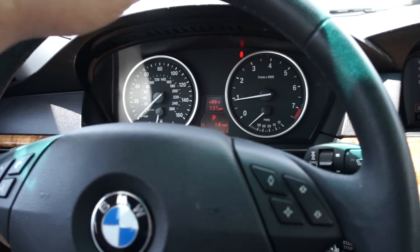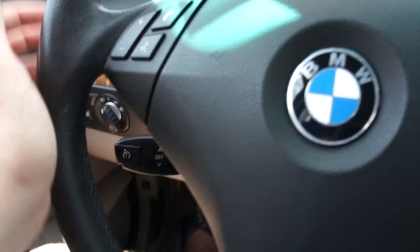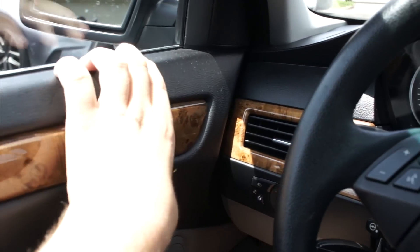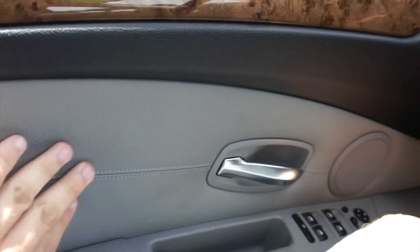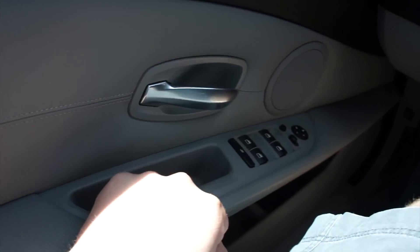Inside the 535i you get a very nice leather wrapped steering wheel with your audio system as well as navigation controls on the wheel. Cruise control down below, and the steering in this vehicle is very sharp and responsive. Around here you do have all your nice padded material up top on the door, wood grain around here, and some stitched padded leather down here. Also your door release right here and door handle with its very nice chrome accenting.